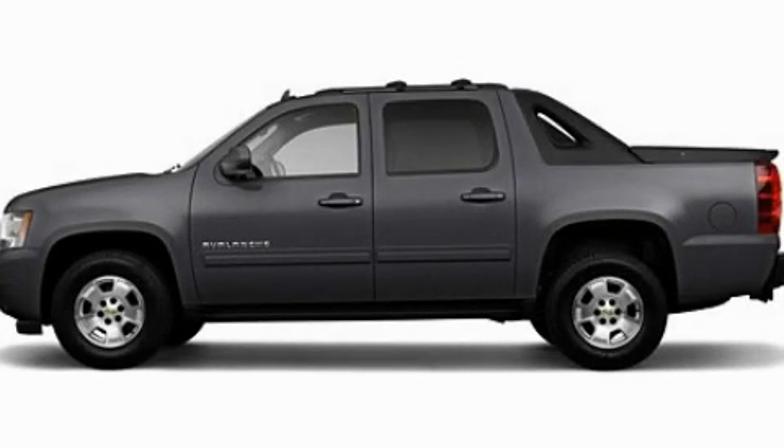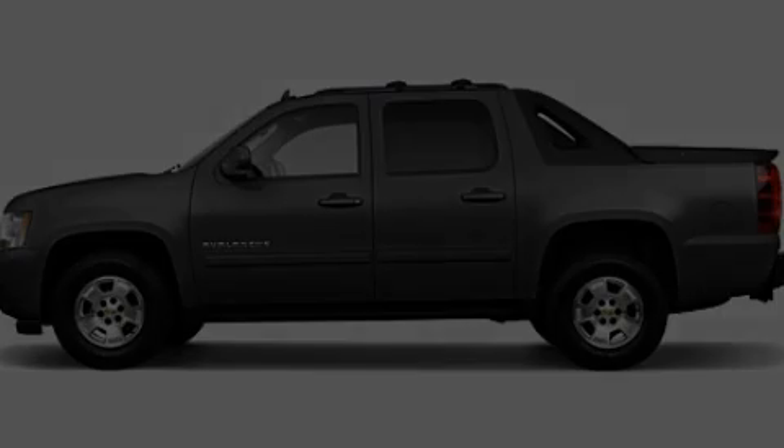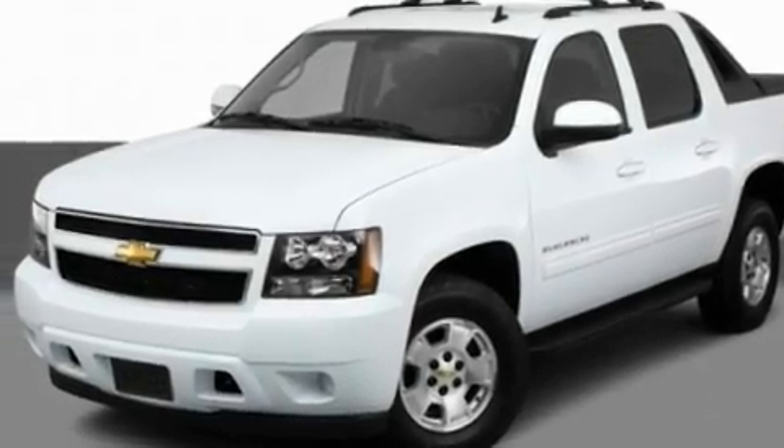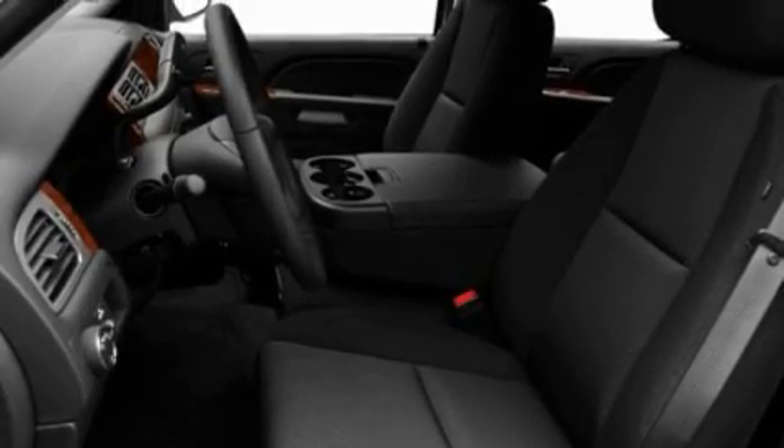This is a 2011 Chevrolet Avalanche. Strong, durable, and dependable. It has a 5.3-liter eight-cylinder engine and an automatic transmission.